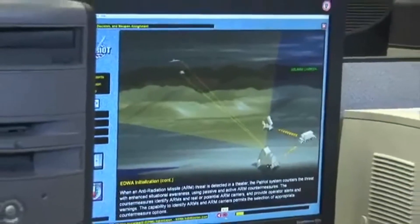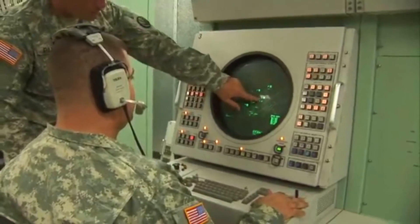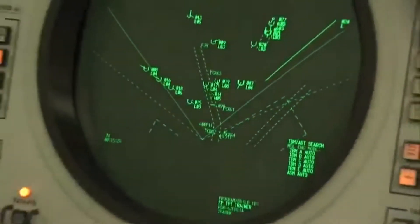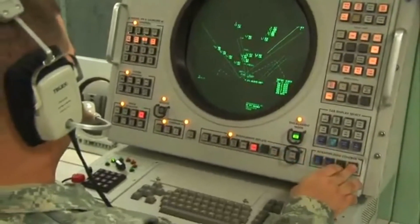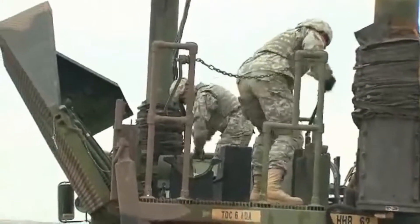You'll train to use a global positioning system and north finding system, maintain surveillance of the target display unit, assign target priorities, and to engage them.